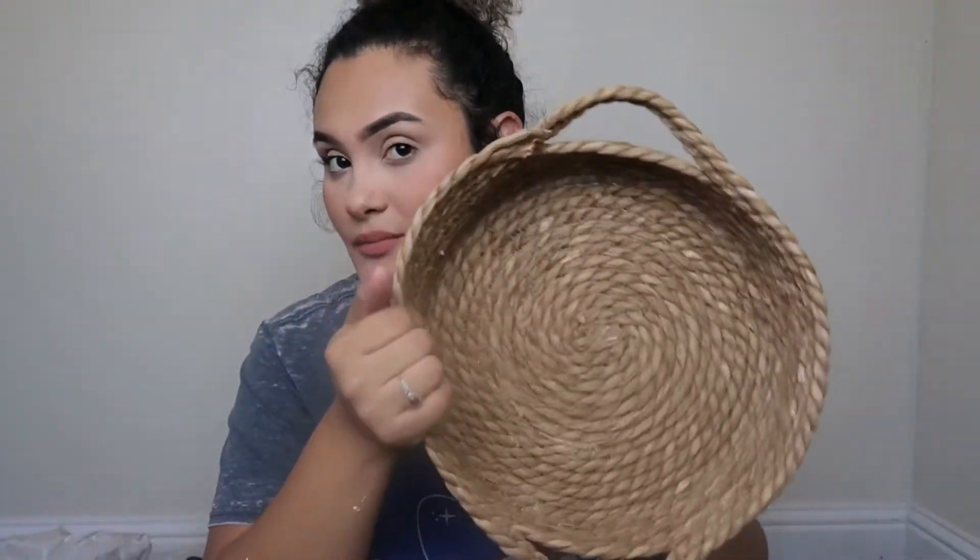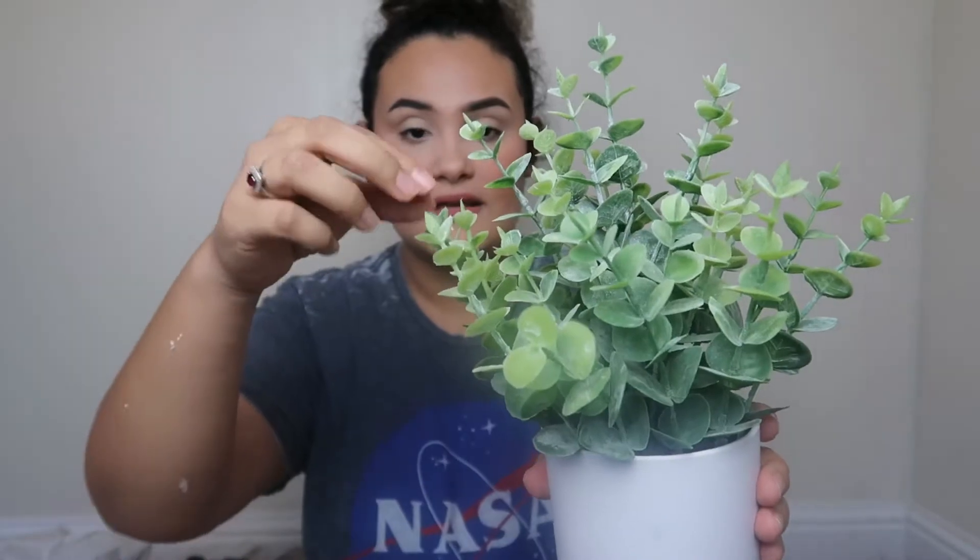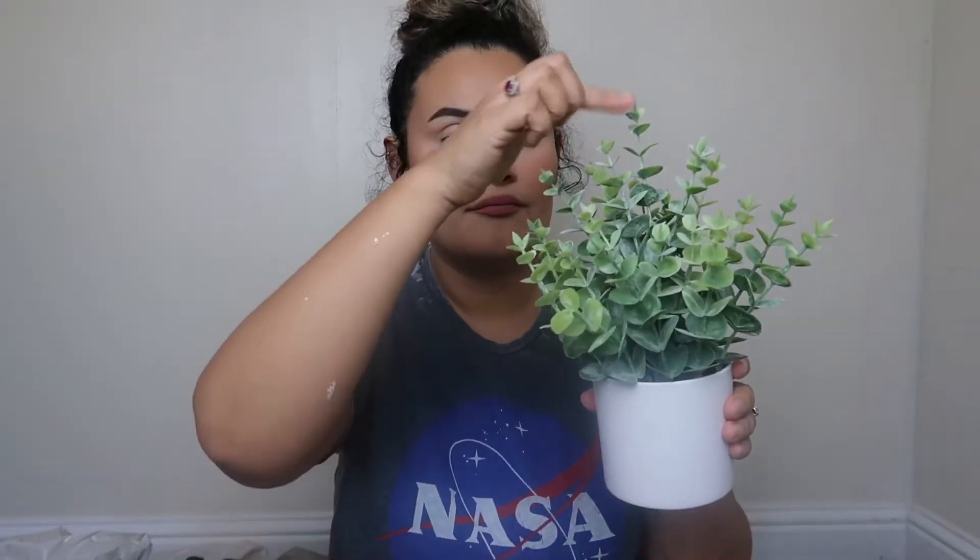I also got this faux plant — I think it's eucalyptus. It's super nice, good quality, and only $4.99. They have a bunch of different ones, like succulents and other styles, in that same section.